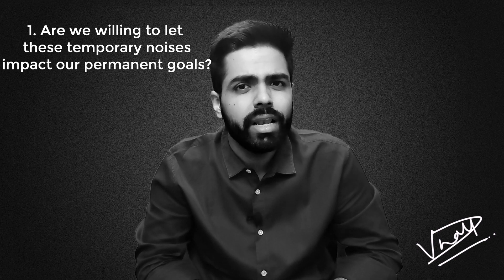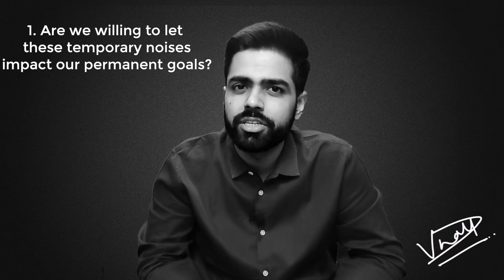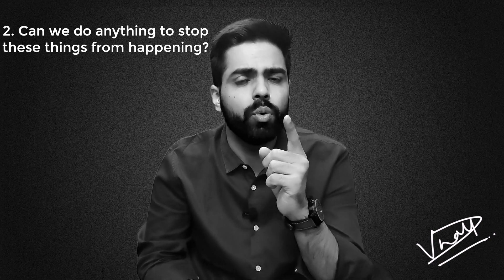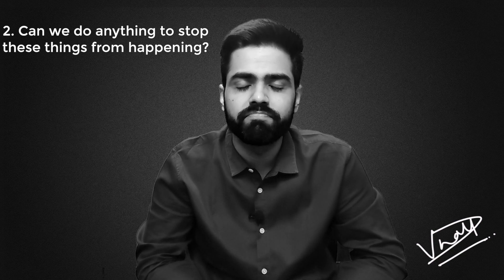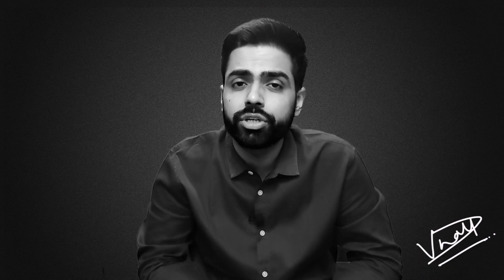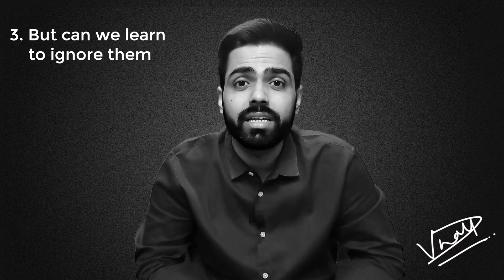Question number one: can we let these temporary noises impact our permanent goal? The answer is no — absolutely no. Question number two: can we do anything to control these noises? The answer is again no, because these things are out of our control. Question number three: but can we learn to ignore them? The answer is yes — absolutely yes.